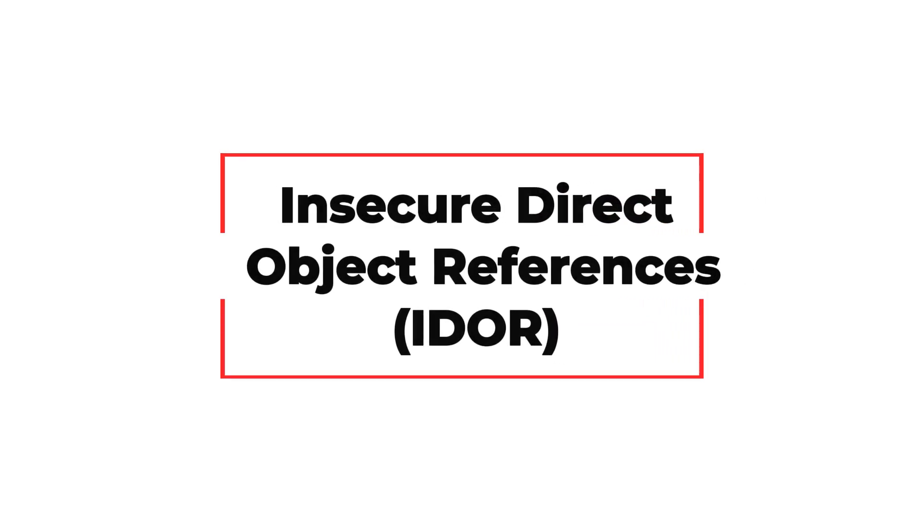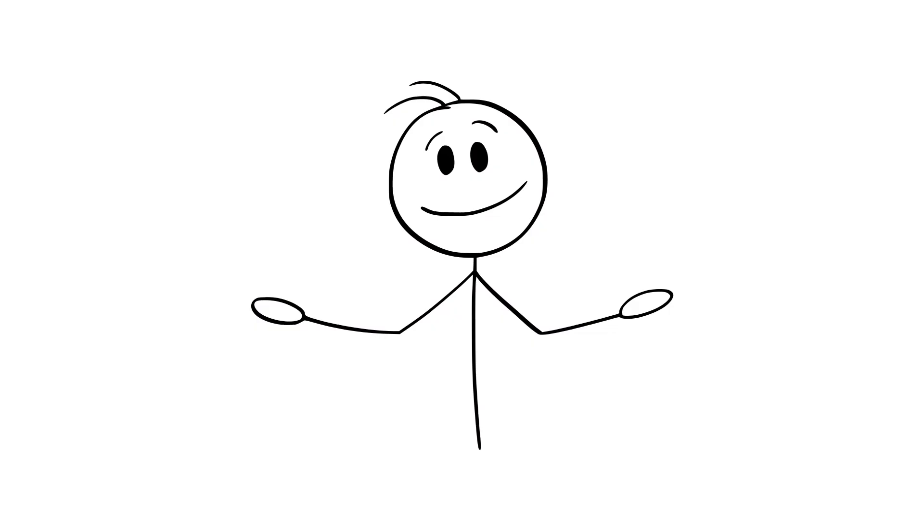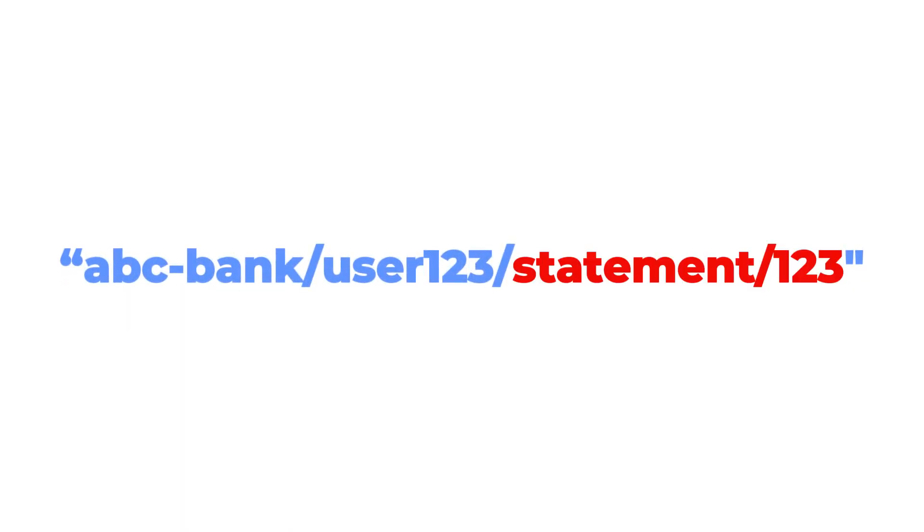Insecure Direct Object References. IDOR sounds like techno jargon, but it's actually really simple and really dangerous. Imagine you get a link to download your bank statement, and the link ends in 'statement/1,' '2,' '3.' You think, cool, that's mine. But what if you change that number to '124,' and suddenly you're looking at someone else's bank statement? That's IDOR.